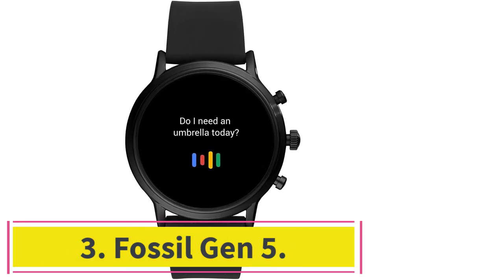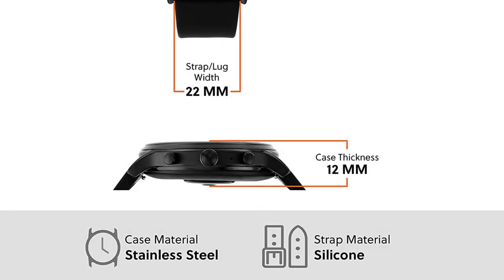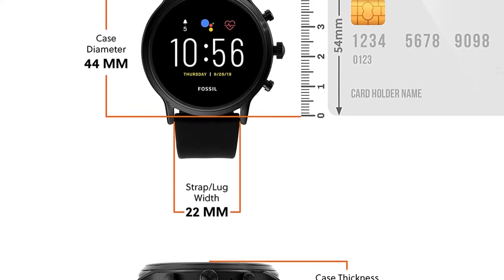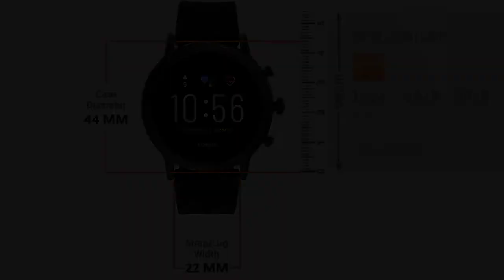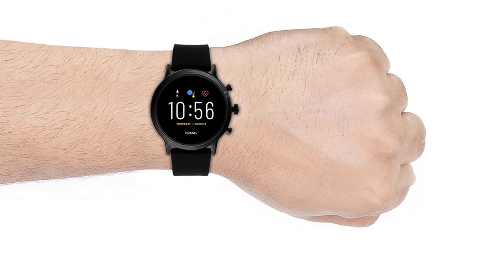At number 3: the Fossil Gen 5. One of the coolest things about the Fossil Gen 5 is that it gives you plenty of styling options. So if you find looks to be just as important as features, the Fossil Gen 5 should be one of your first go-to smartwatches, be it for music or not.